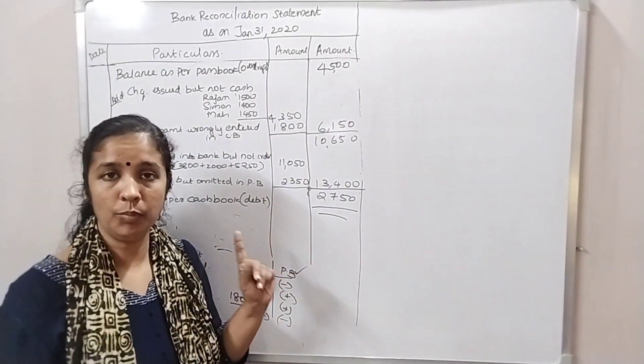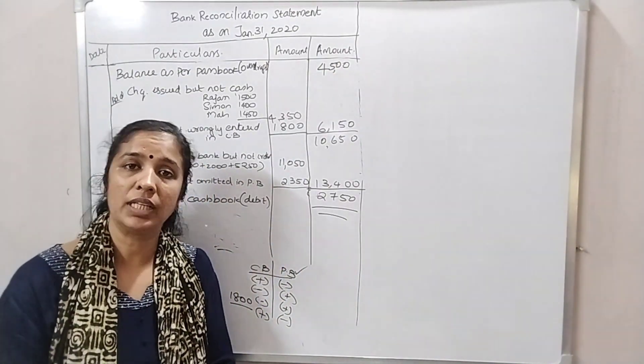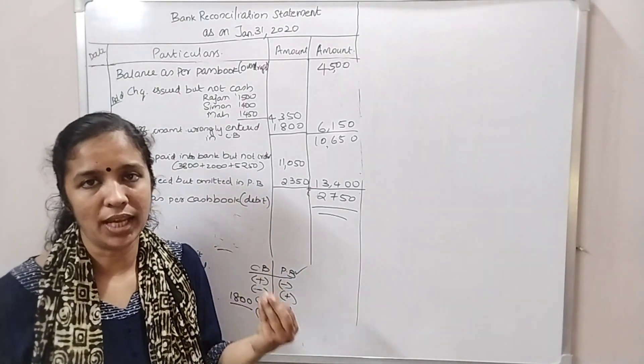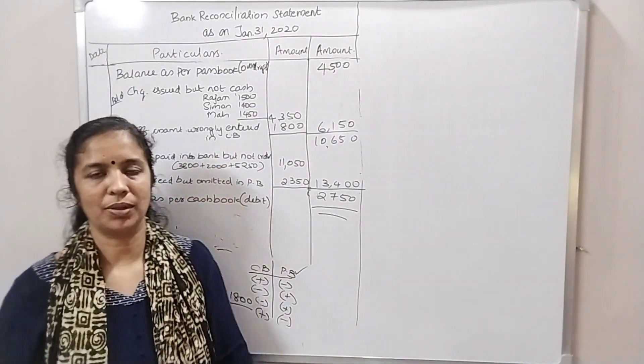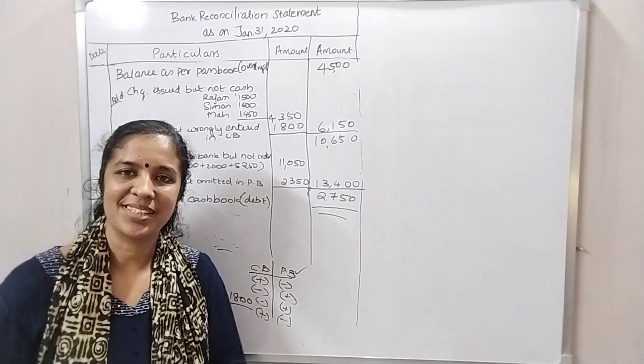The clerk had made a mistake. The clerk recorded $5,000 instead of $3,000, affecting the cash balance. The clerk had the wrong figure in the cash book, resulting in an error carried through the reconciliation.